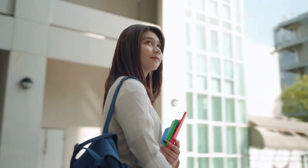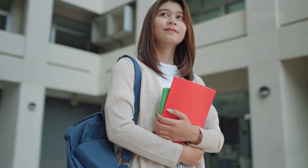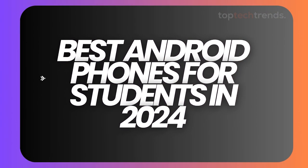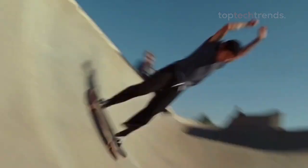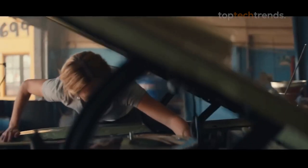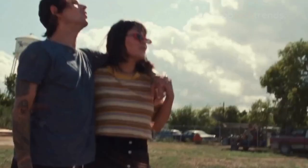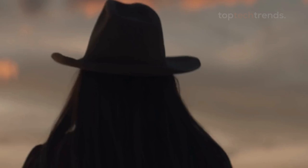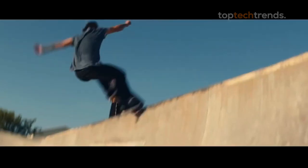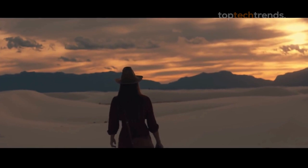Hey there, tech-savvy students and budget-conscious buyers. Join me as we embark on a quest to find the absolute best Android phones for students in 2024 without draining your wallet. In this video, we're diving deep into the top Android phones that are perfect for students, balancing performance, price, and must-have features. Whether you're hitting the books, binge-watching your favorite shows, or capturing memories with friends, these phones have got you covered. So let's get into it and find the phone that fits your student lifestyle.